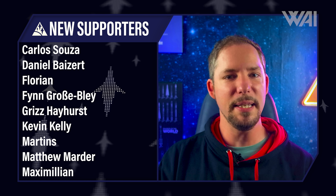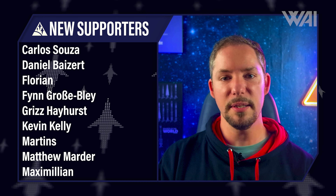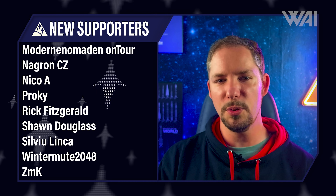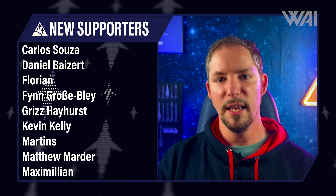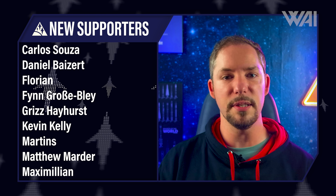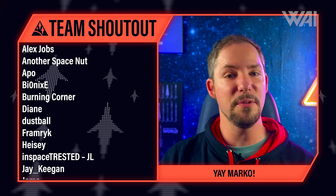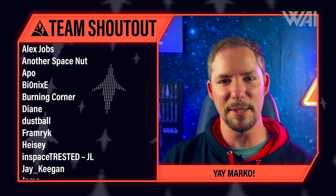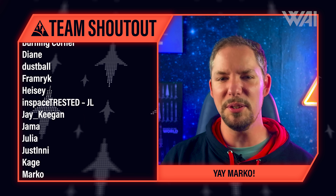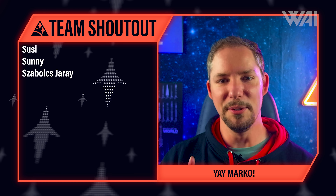Today's supporter shout out goes to Rick Fitzgerald, Finn Großebley, Daniel Biertz, Martinis, Nico A, and many others — you rock! More than a thousand pages of script, more than 40 hours of content, and almost 200,000 subscribers in just over 2 years, all thanks to the supporters. Today's team shout out goes to Marco Macu for being the youngest team member, relentlessly supporting the cause, and taking on a 2,000 kilometer trip to join the upcoming meetup on June 19th. Marco, you rock!